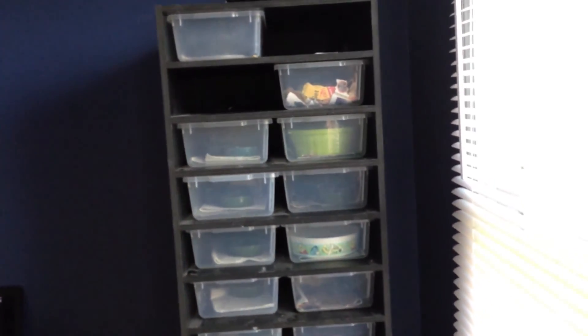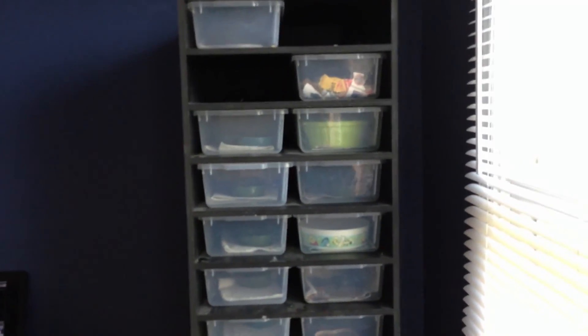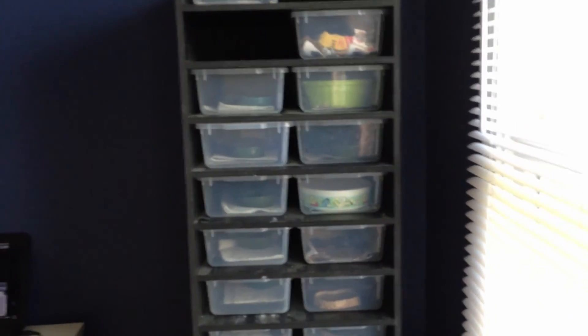Hey guys, this is JGH Reptiles. Today I'm going to do a video on all my animals. Recently I just acquired some new animals and a new rack. Hope you enjoy.